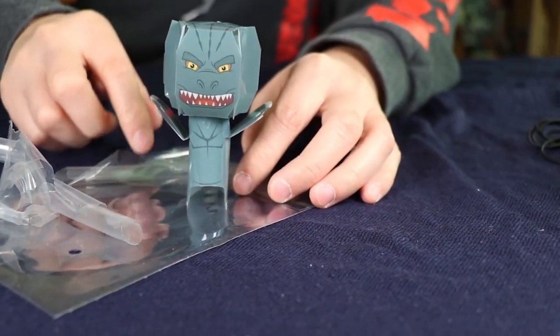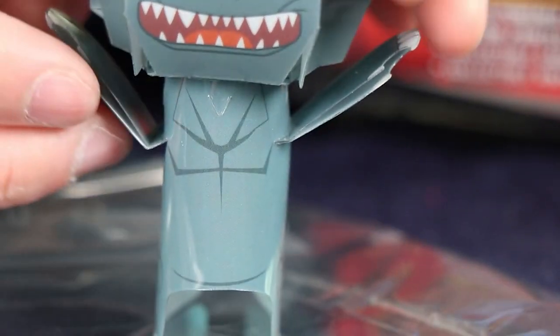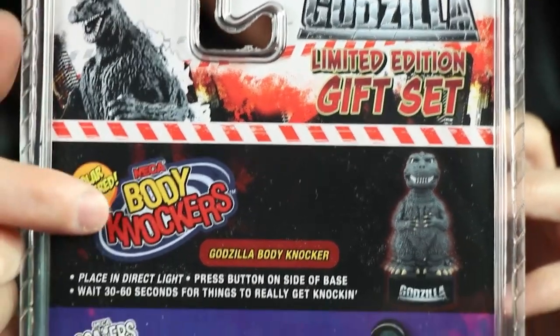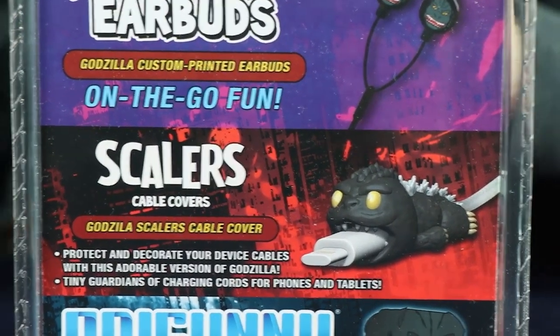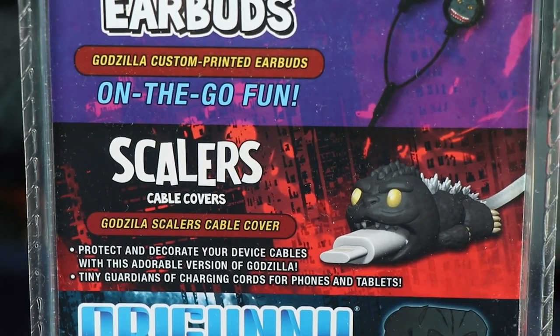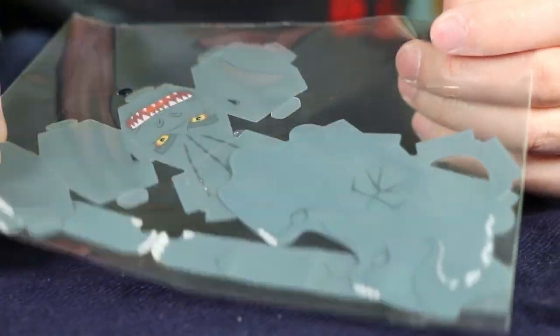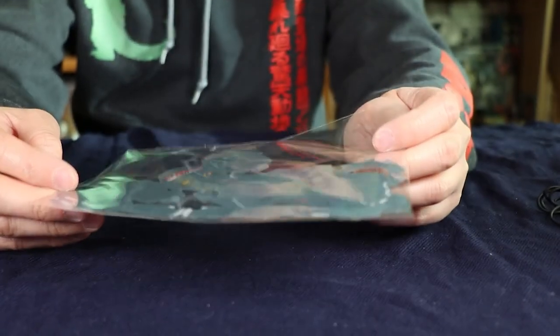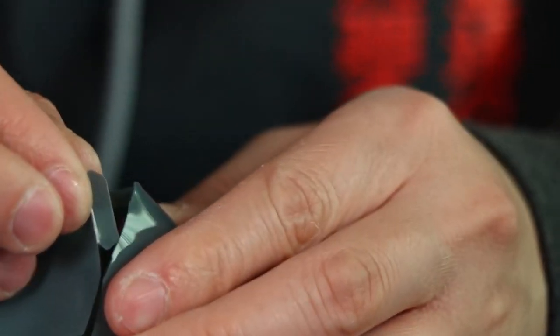Number three — the third worst Godzilla toy of 2020 on my list — is the Kid Robot Origuni Godzilla. This might surprise you. So basically Kid Robot and NECA are owned by the same person, so their stuff tends to overlap. NECA put out a release of three Godzilla knickknacks — they had the bobble head, a cute little phone cable biter, and then this Kid Robot Origuni Godzilla, which was basically this flat little Godzilla that you could fold to make into a Godzilla. The finished product just does not look all that great.